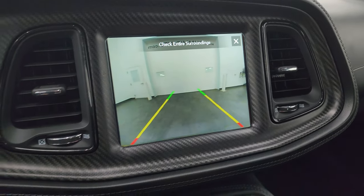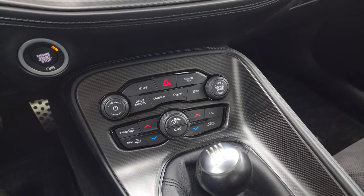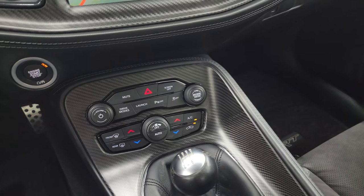There's your backup camera working nicely. Down here are your dual climate controls, along with more tactile climate, volume, and tune controls.